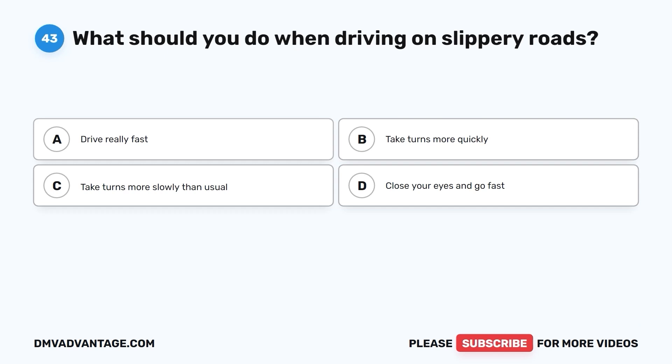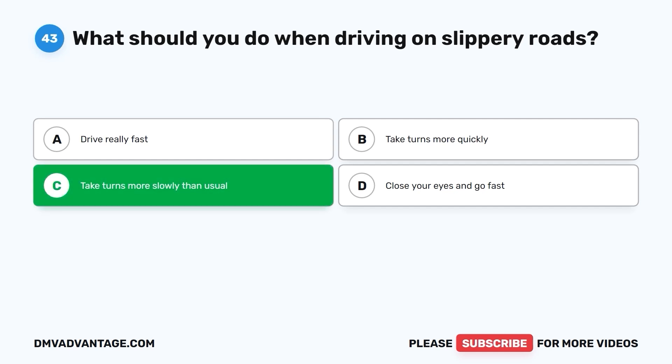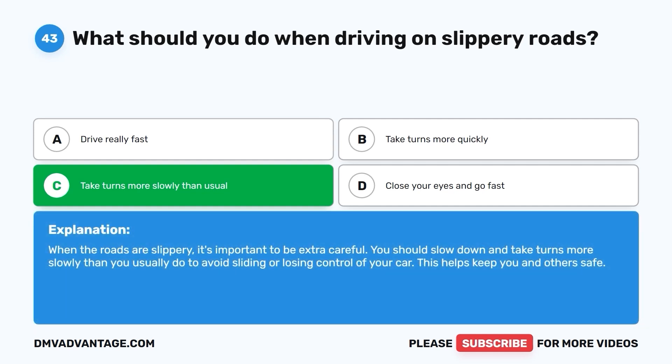Question 43: What should you do when driving on slippery roads? A. Drive really fast. B. Take turns more quickly. C. Take turns more slowly than usual. D. Close your eyes and go fast. The correct answer is C. Take turns more slowly than usual. When the roads are slippery, it's important to be extra careful. You should slow down and take turns more slowly than you usually do to avoid sliding or losing control of your car. This helps keep you and others safe.